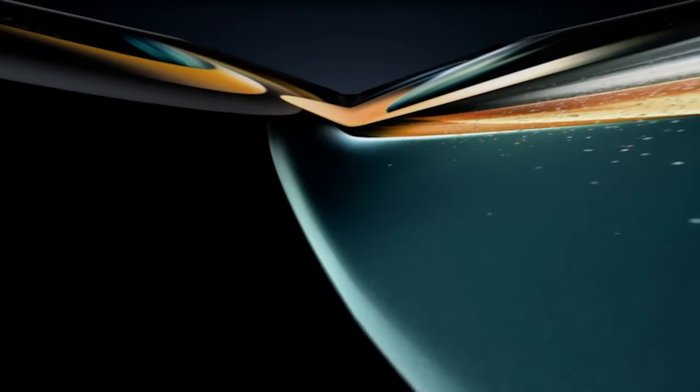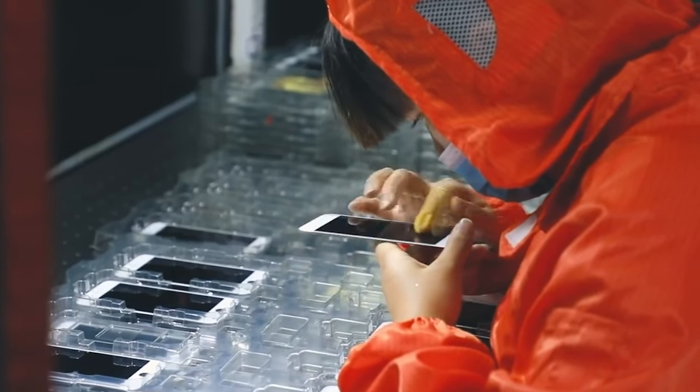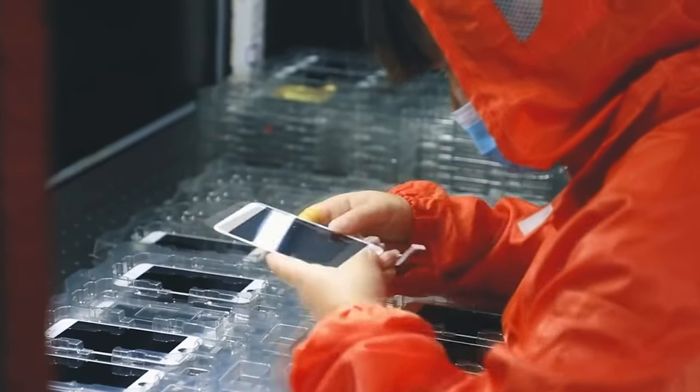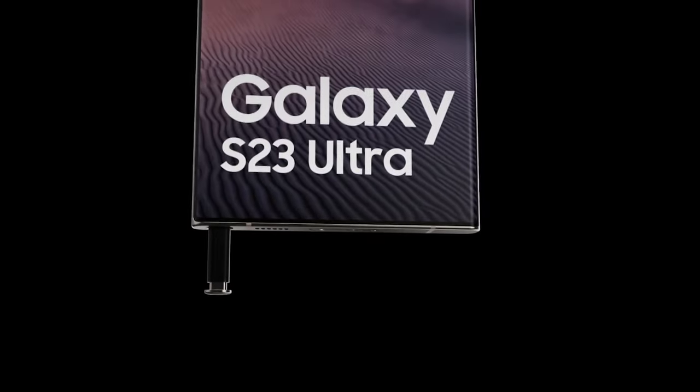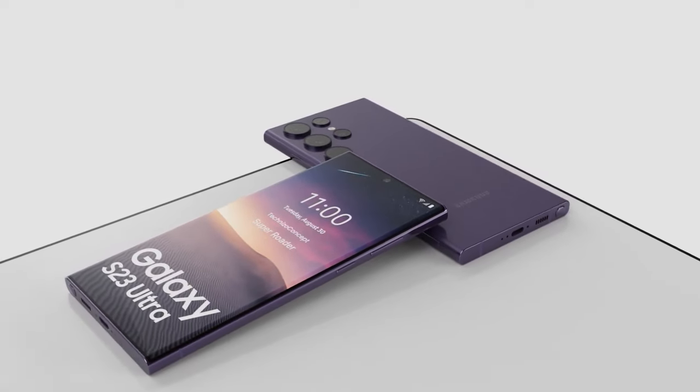One of the things for which Samsung is particularly well-known is its advanced display technology. Throughout the years, the Korean tech giant has made some of the most high-quality panels in the industry, including those of many known Samsung devices. Therefore, it comes as no surprise that many tech enthusiasts have come to expect the best when it comes to the display from Samsung smartphones, and the company's flagships in particular.